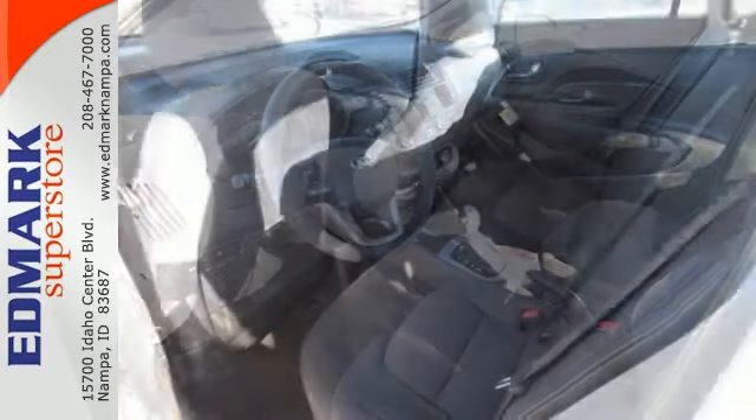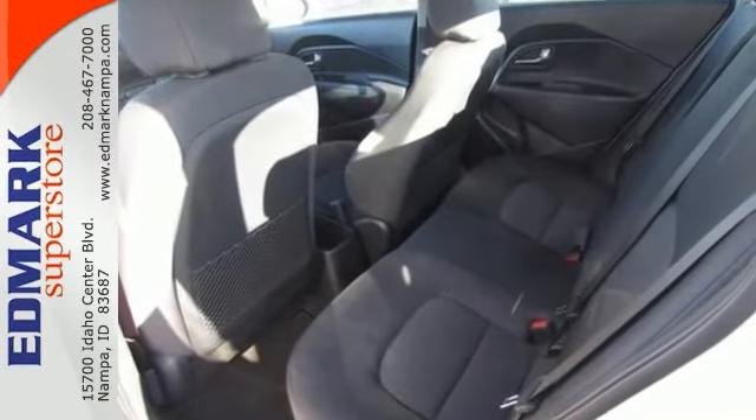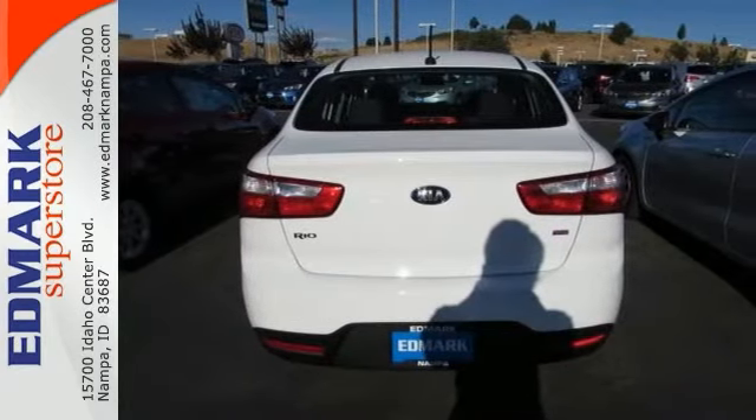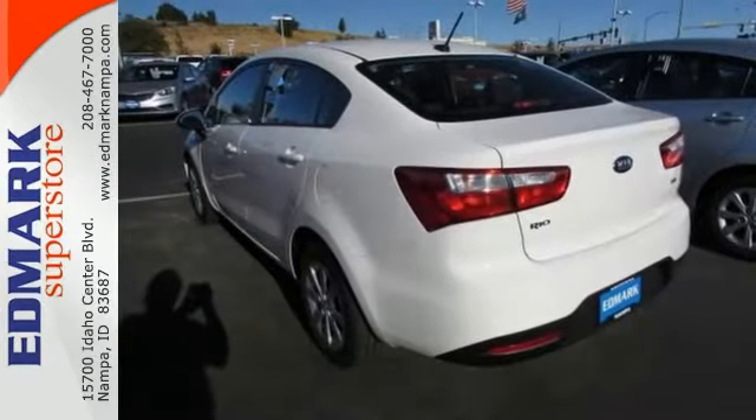It also has a multi-function steering wheel and multiple airbags. This Kia Rio has a great cockpit layout with all the controls easy to find and right where you need them.